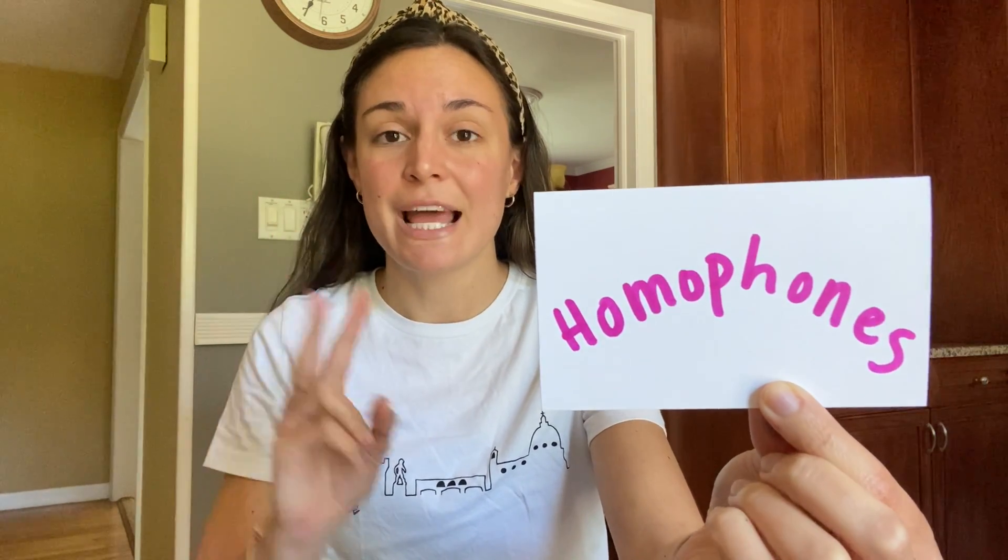Hi, second graders. Welcome back to Phonics. This week, we are learning something new called homophones. Homophones are two words that sound the same, but they're spelled differently, and they have different meanings.